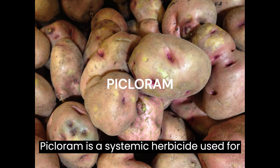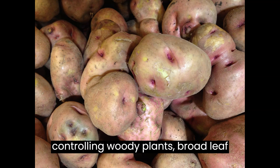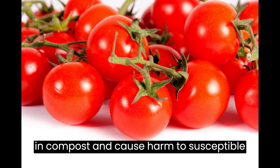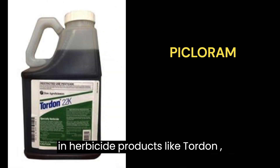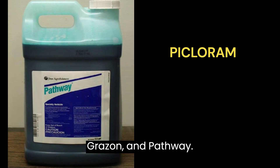Picloram is a systemic herbicide used for controlling woody plants, broadleaf weeds, and invasive plants. It can persist in compost and cause harm to susceptible plants like tomatoes, potatoes, and beans. Picloram is an active ingredient in herbicide products like Tordon, Grazon, and Pathway.